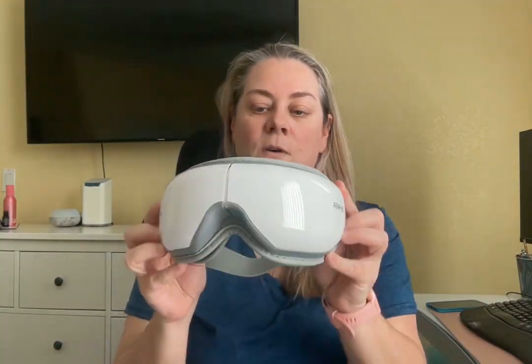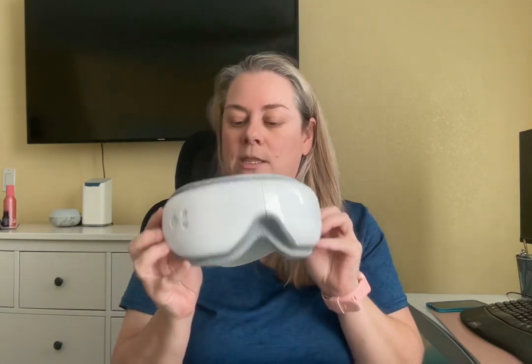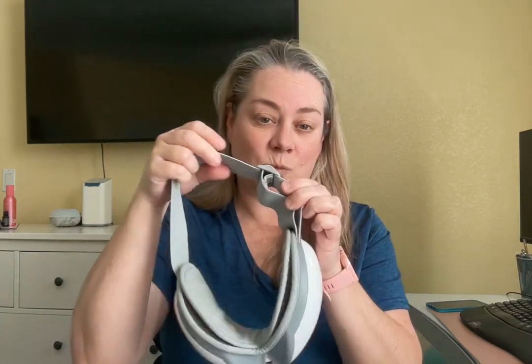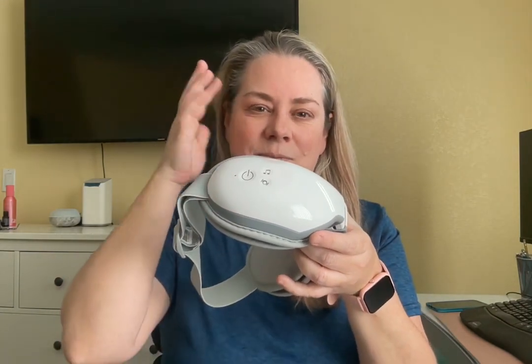The next device is an eye massager. This one is from Renpho and they have it in multiple colors — I just chose this color because it was clean and crisp. On the device you have an adjustable strap. This one also does air pressure, the same as the hand massager. It also has heat and vibrate. Here it's got some controls. I usually set the controls before I put it on my face, because I find the buttons are kind of hard to differentiate when it's on my face.